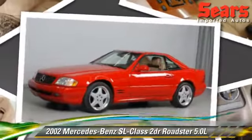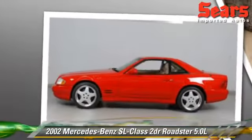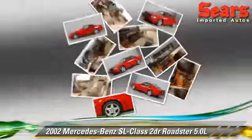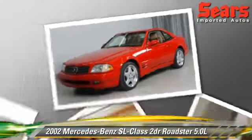Powered by an 8-cylinder engine with a 5-speed automatic transmission, this Roadster, with fewer than 45,000 miles on the odometer, is well equipped. This vehicle features power door locks, power windows, and tilt wheel.